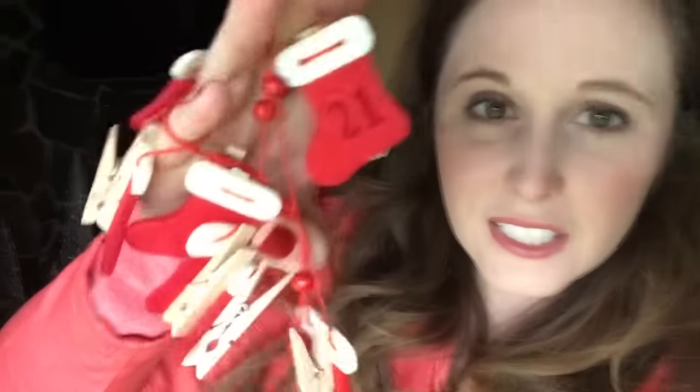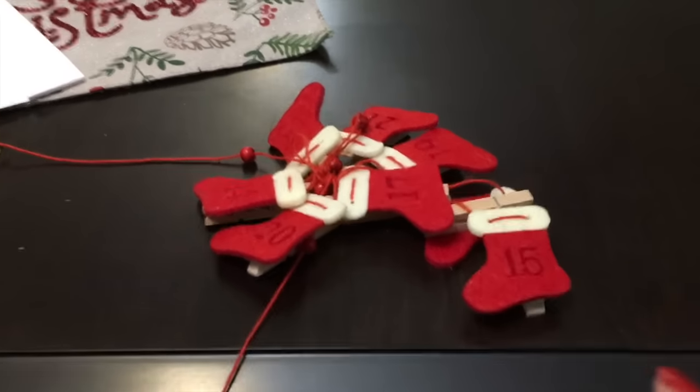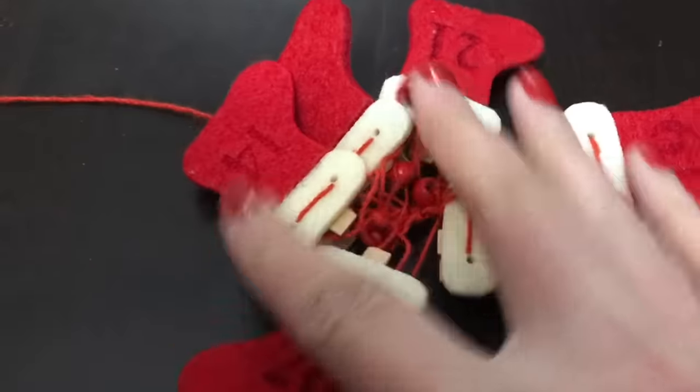Hey guys, welcome to Vlogmas Day 18. I am trying to get this knot out — it's the string to put the cards up. I took it out and there's a huge knot. I've been fiddling with it for the last 10 minutes and I cannot get it out. It's worse than lights because at least lights are thicker — this is just a little string. I've honestly been working on this for half an hour.